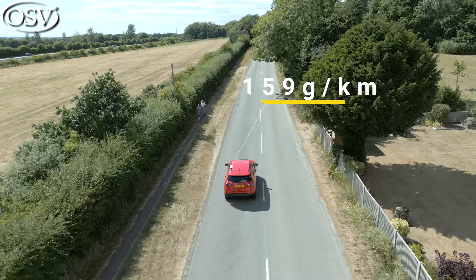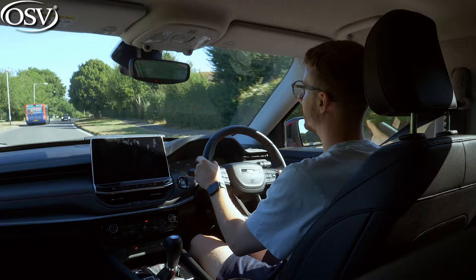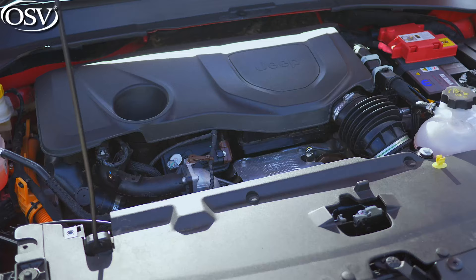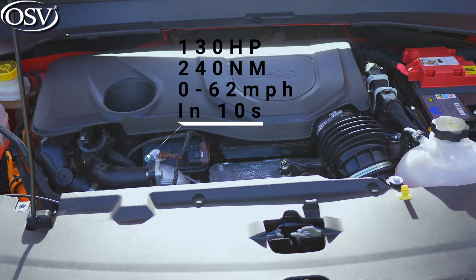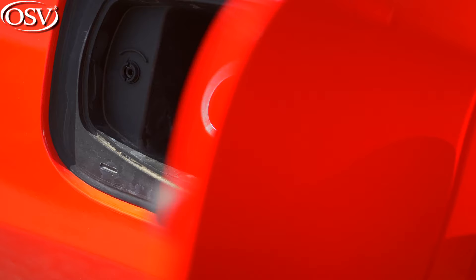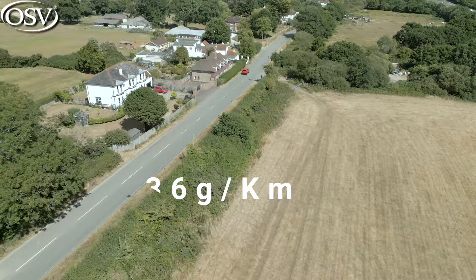If you're considering the Compass as a company car, you'll want to look towards the e-hybrid and plug-in hybrid variants. The e-hybrid pairs a 1.5-litre engine with a small battery pack and electric motor, generating 130 horsepower and 240 newton-metres of torque for a slightly improved 0-62 time of 10 seconds. Again, no all-wheel drive, but there's a significant improvement to fuel economy — around 46 miles per gallon on the combined cycle, comparable with other mild hybrids in this class. CO2 output is reduced to around 136 grams per kilometre.